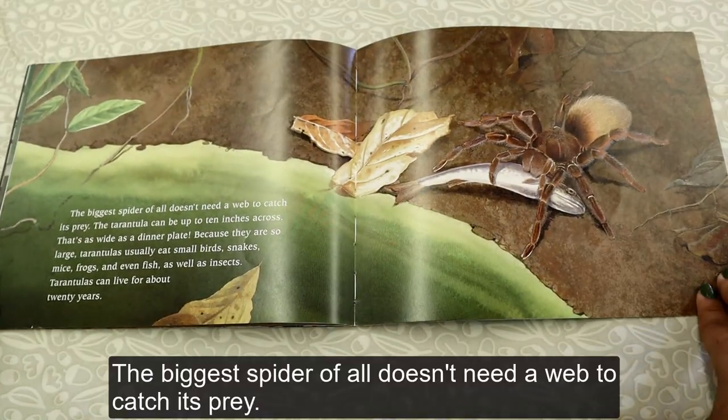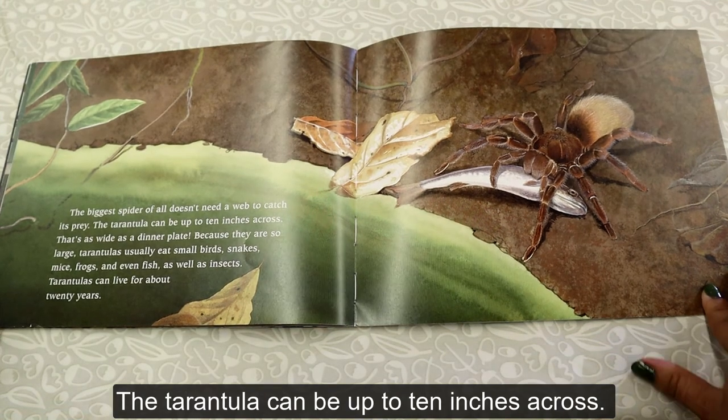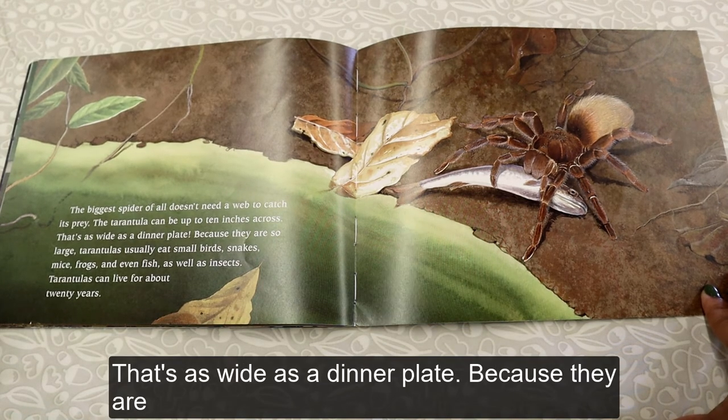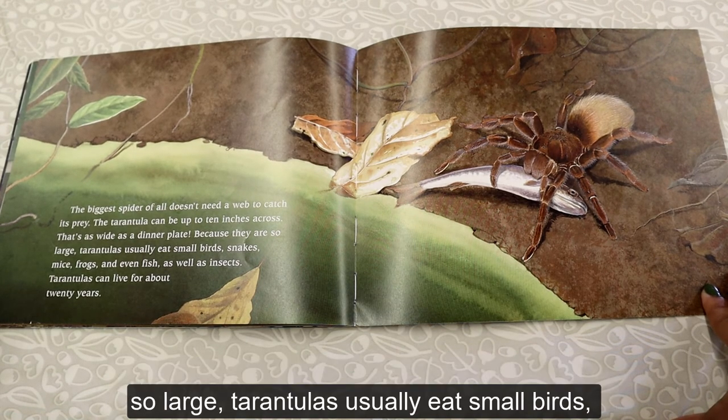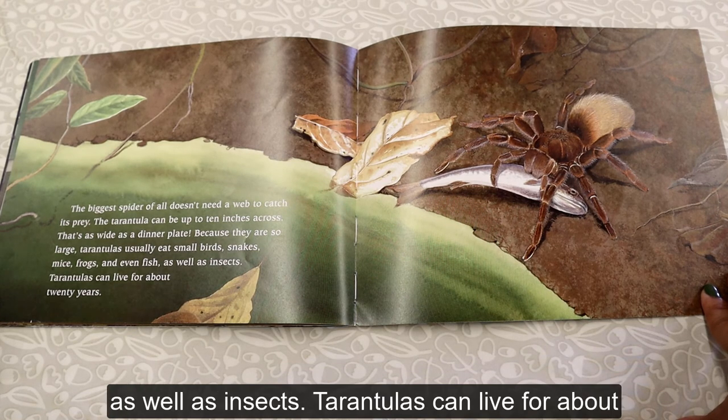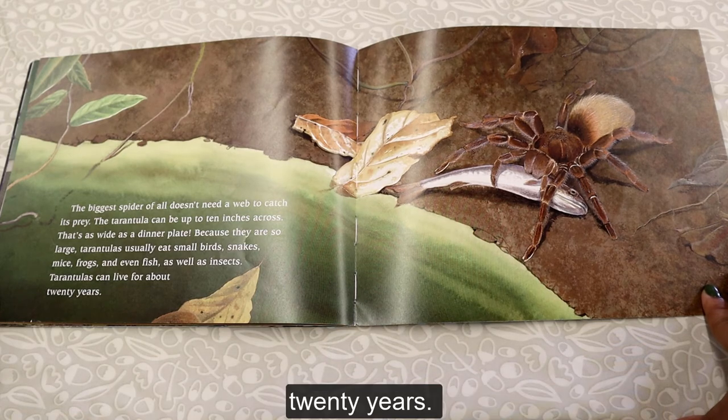The biggest spider of all doesn't need a web to catch its prey. The tarantula can be up to 10 inches across — as wide as a dinner plate. Because they are so large, tarantulas usually eat small birds, snakes, mice, frogs, and even fish, as well as insects. Tarantulas can live for about 20 years.